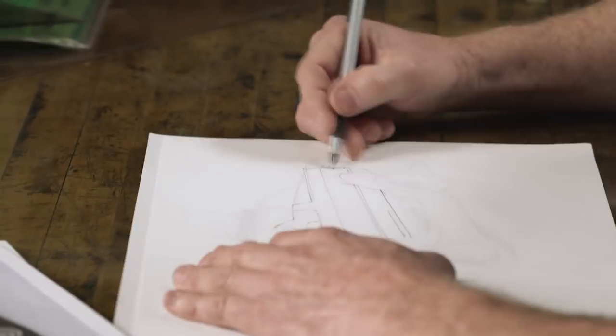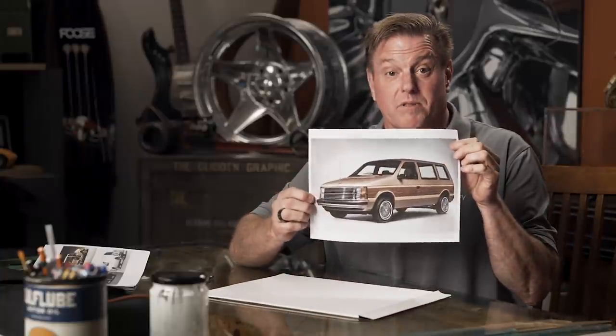Hey, I'm Chip Foose and we're here at Foose Design. Today, I want to talk about one of the most influential revolutionary cars of the 1980s — the Dodge Caravan and the Plymouth Voyager.